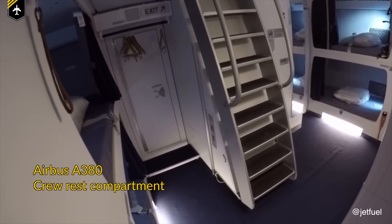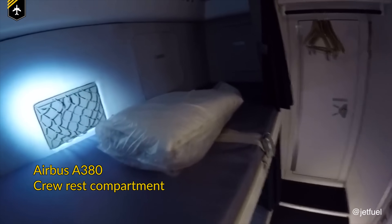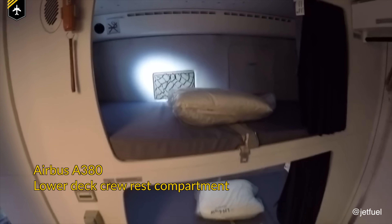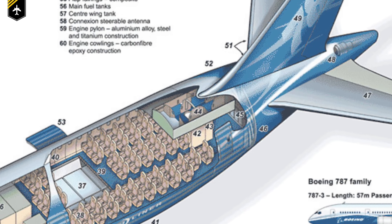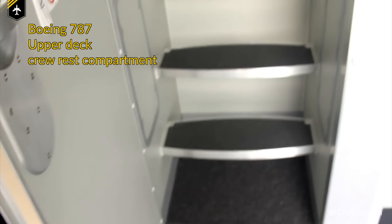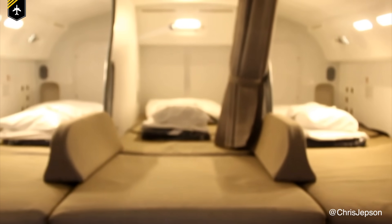Now where are these crew compartments located? This very much depends on the size of the airplane and airline. Some crew compartments are below the cabin floors or above the passenger seats on more modern jets such as the Boeing Dreamliner. If we look at a picture of the Boeing 787, at the far end of the cabin you can see the crew rest for the flight attendants, which gives space for two flight attendants or more depending on the airline order. The flight attendants use a very narrow staircase hidden behind those mysterious doors to climb into that compartment.